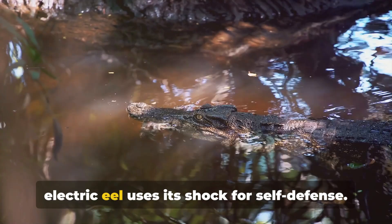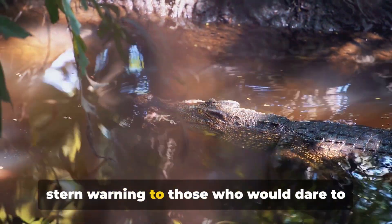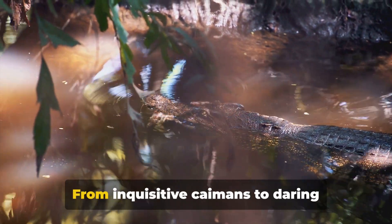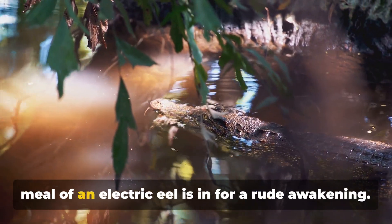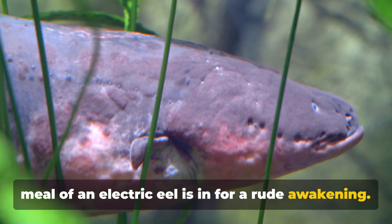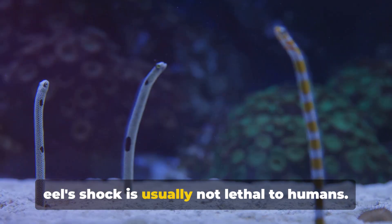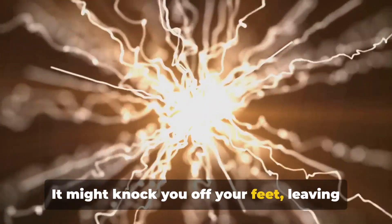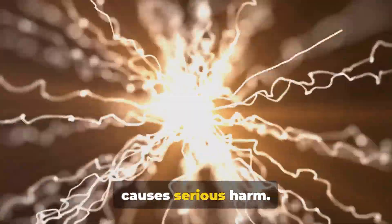Lastly, the electric eel uses its shock for self-defense. It's a deterrent against predators and a stern warning to those who would dare to threaten it. From inquisitive caimans to daring jaguars, any creature that tries to make a meal of an electric eel is in for a rude awakening. Despite its strength, the electric eel's shock is usually not lethal to humans — it might knock you off your feet, leaving you dazed and confused, but it rarely causes serious harm.